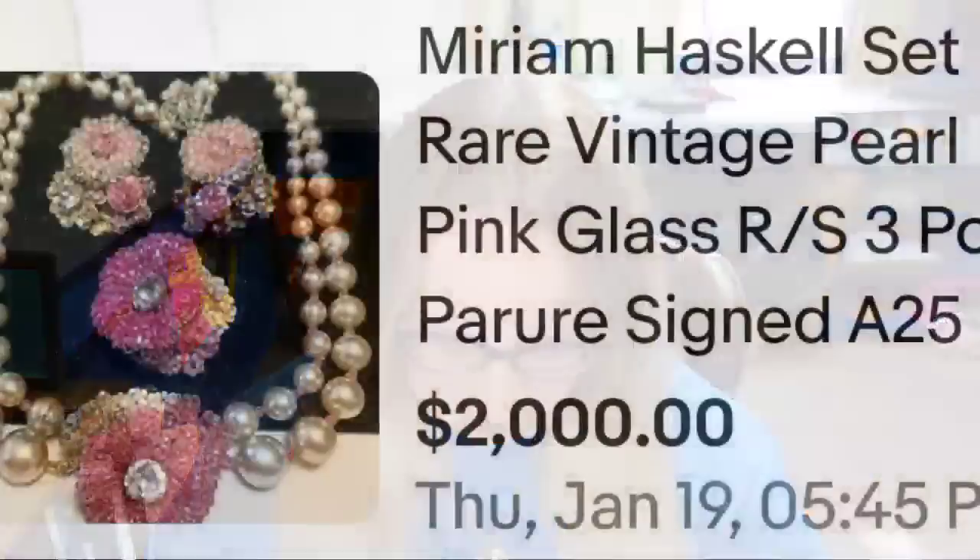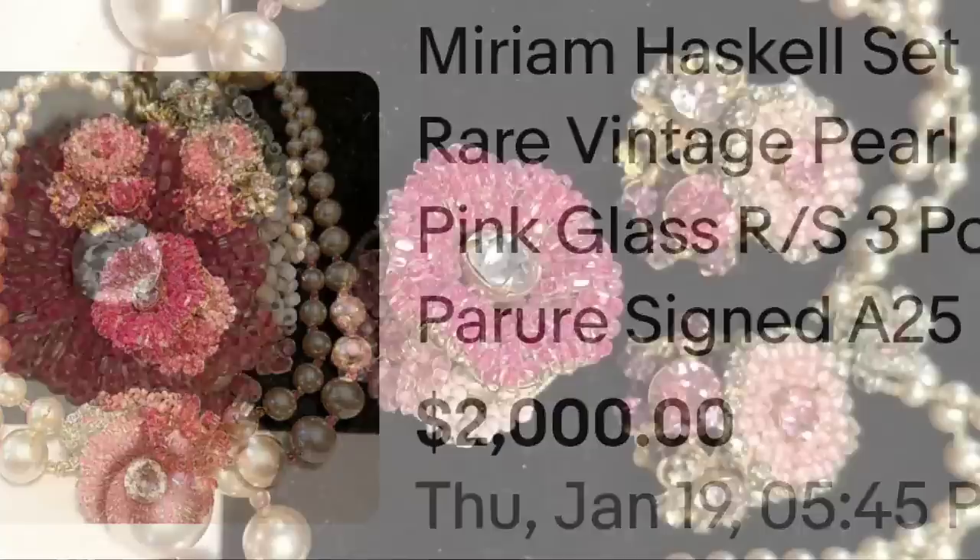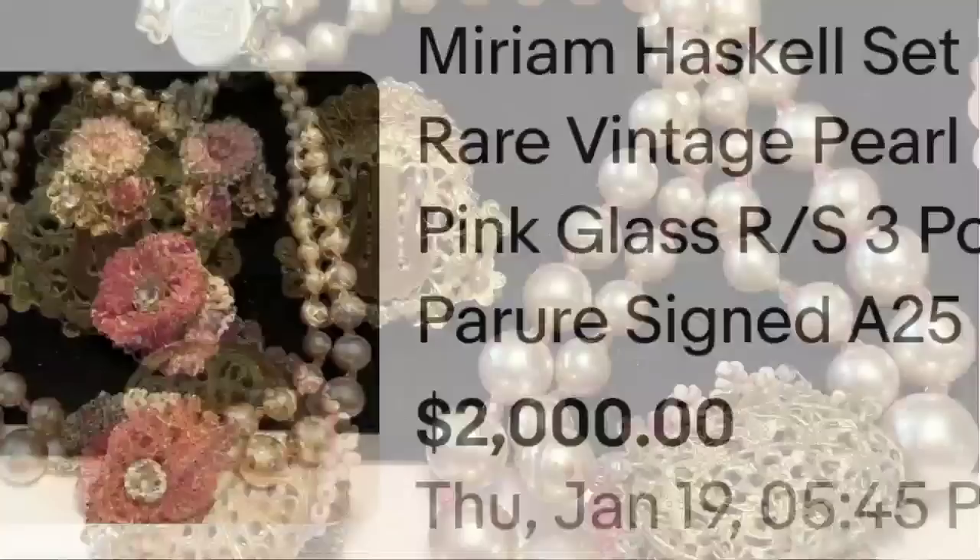All right, the top three all sold for $2,000. The first is a beautiful Miriam Haskell set with pink stones. This is a Miriam Haskell rare vintage pearl and pink glass parure set, sold for $2,000 — a set with necklace, earrings, and a brooch. Here you can see the set up close with beautiful pink glass stones. I do believe these pearls are faux pearls, and all of the pieces were clearly signed Miriam Haskell.